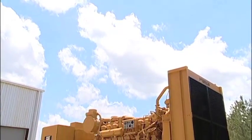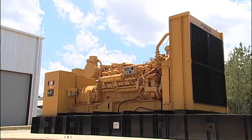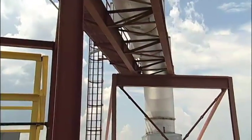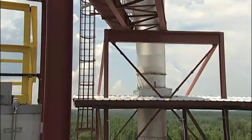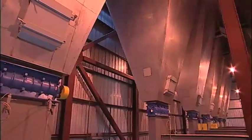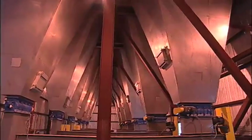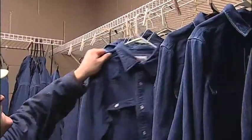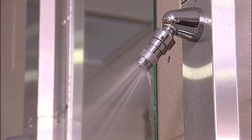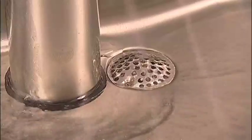A backup generator maintains power to monitoring and air handling systems to prevent dust from escaping even in the event of a prolonged power failure. In fact, no hazardous waste leaves the SDR plant. At the end of their useful life, old product collection bags, which collect the Waelz oxide, are simply fed into the kiln to extract additional useful materials. Even staff uniforms are issued, collected, and laundered on premise, and shower and laundry water is recycled on site to ensure that no waste materials are discharged.